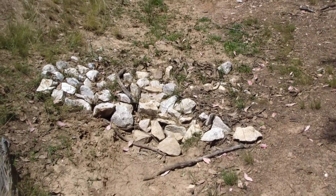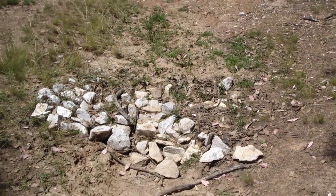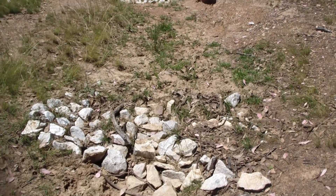This is the second single rock dam. It's also caught a heap of sediment behind it and it's grassed up pretty well.